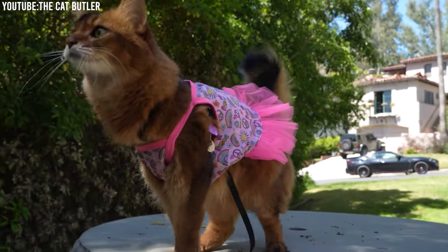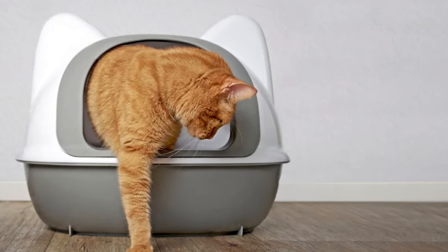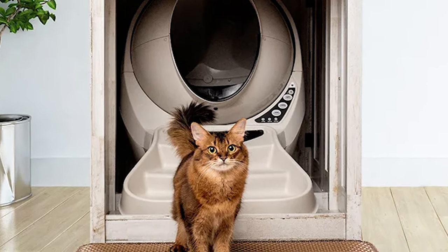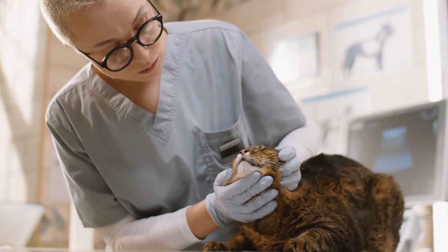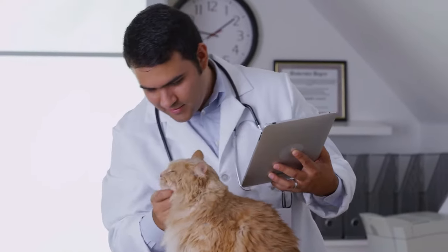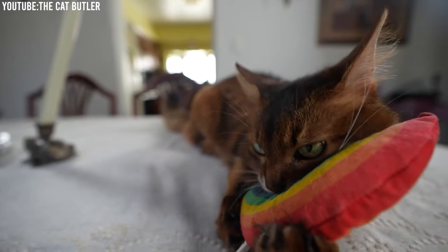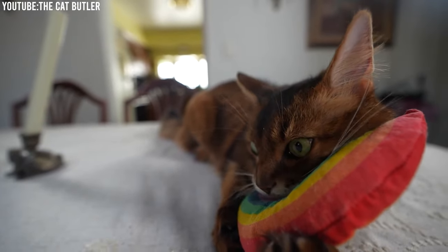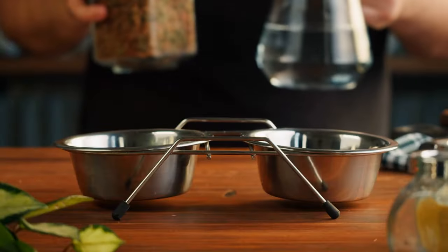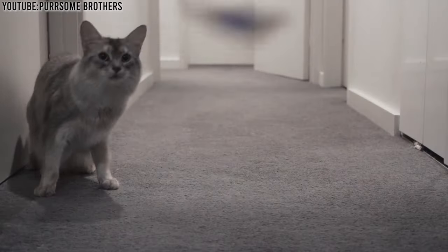Don't forget about the litter box. Somali cats are particular about cleanliness, so ensure their litter box is kept clean and placed in a quiet, accessible location. Using a high-quality, low-dust litter is also a good practice. Lastly, regular vet checkups are vital to ensure the health and well-being of your Somali cat. Schedule annual visits to monitor their overall health, get vaccinations, and discuss preventative care strategies. Spaying and neutering is also an important consideration. Ensuring their grooming needs are met, providing a balanced diet, offering ample opportunities for play, and keeping up with their health care are the keys to a happy and healthy Somali cat.